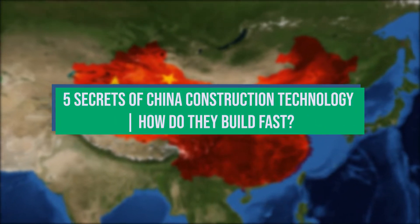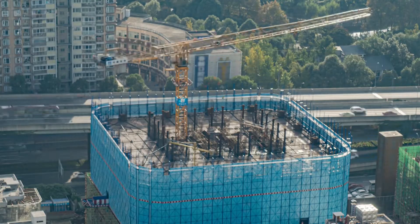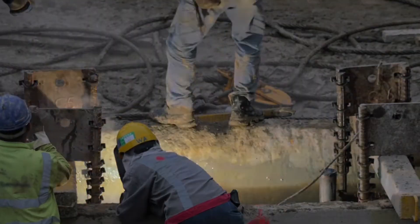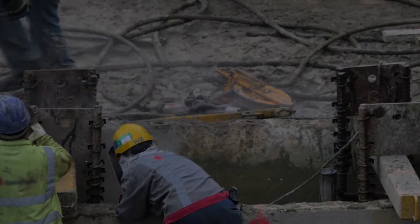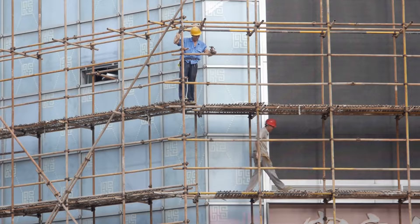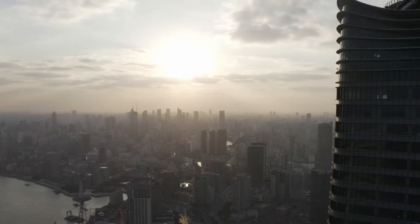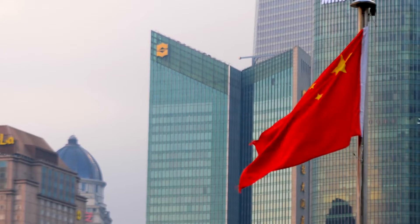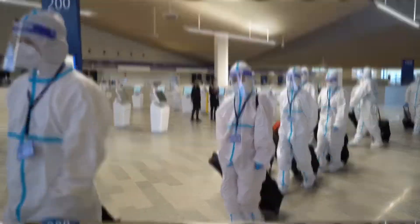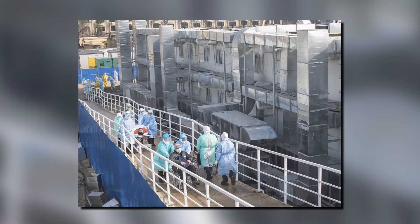5 Secrets of China Construction Technology: How do they build fast? We've all heard stories about what it takes to construct a building or a skyscraper. It takes thorough planning, a lot of manpower, and consideration for the weather. It usually takes days, weeks, or even months to complete the entire construction process. However, this is not the situation in China. The country gained international attention during the epidemic when it revealed that it constructed a fully functional 1,500-bed hospital in just 5 days.